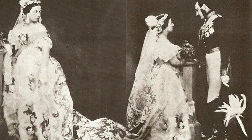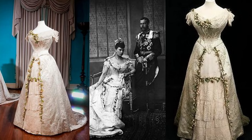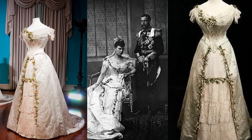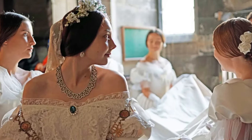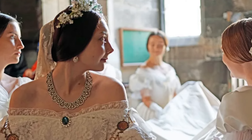She kept her wedding dress until she died in 1901. It passed through several generations of the royal family, eventually reaching Queen Elizabeth II. For over 180 years, Queen Victoria's wedding gown has been a treasured part of the royal family's history, passed down from one monarch to the next.